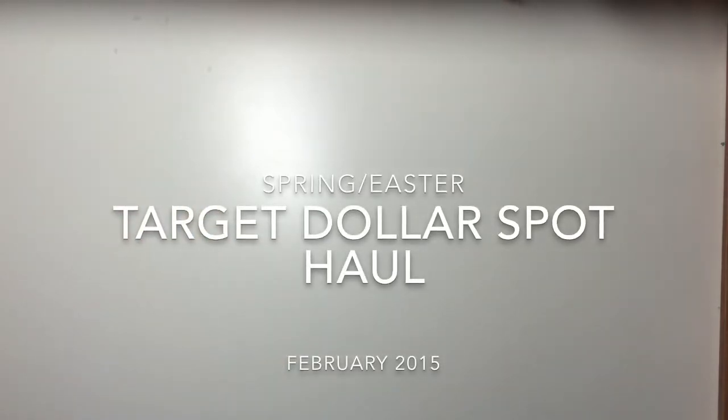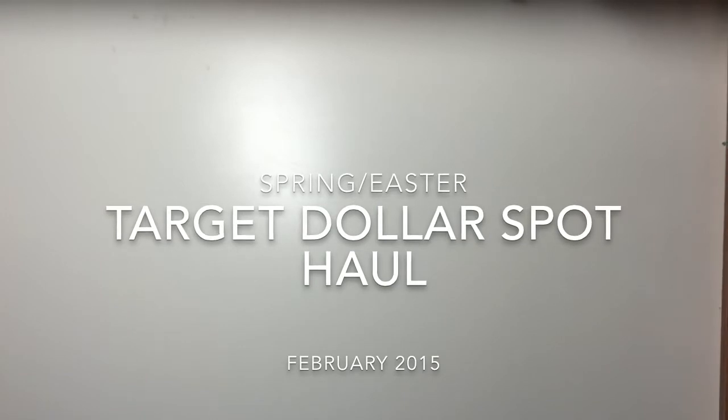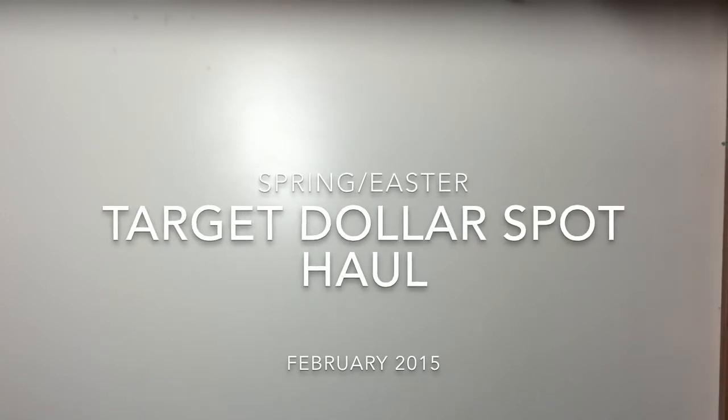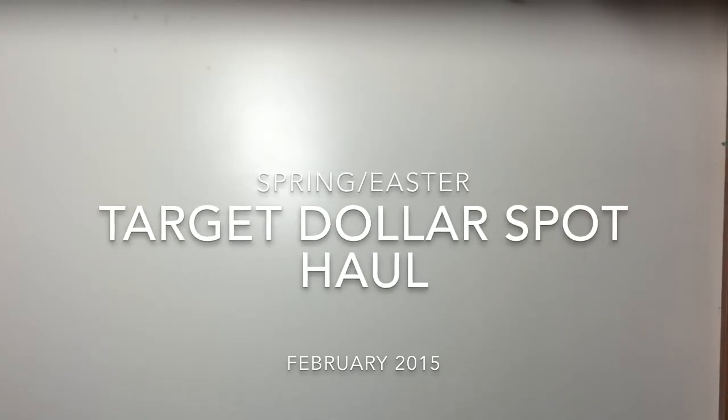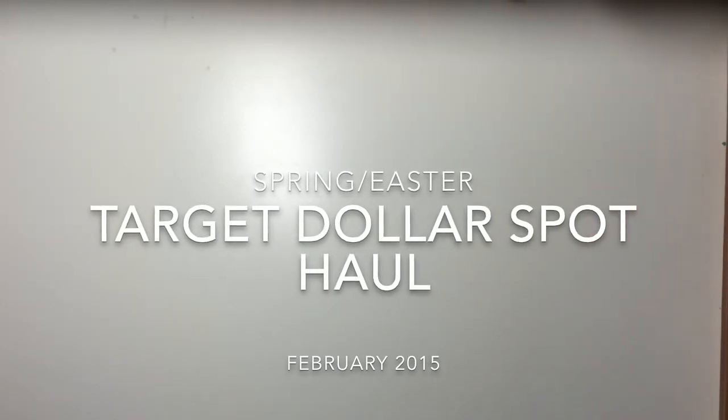Hey everyone! I'm here with some spring and Easter goodies from the Target Dollar Spot. The majority of the things I got are stationery items, and I picked this stuff up like a week or two ago but I'm just getting to making the video, so let me go ahead and get to it.